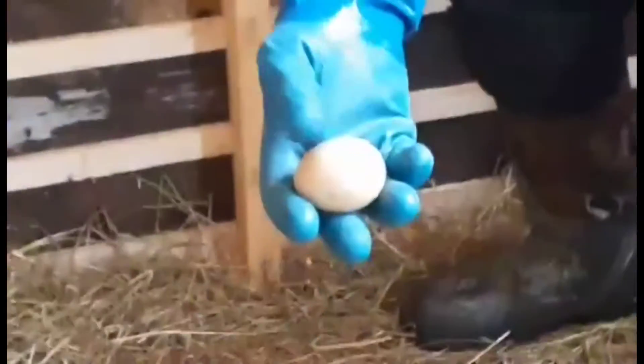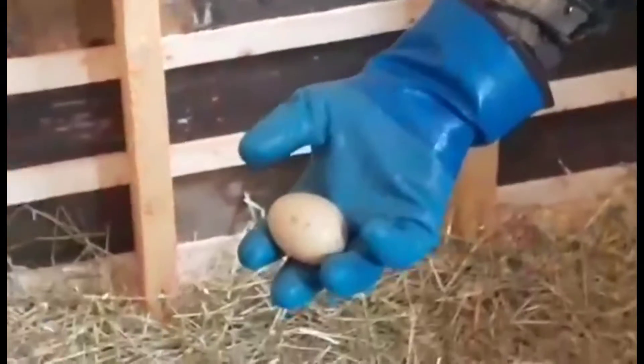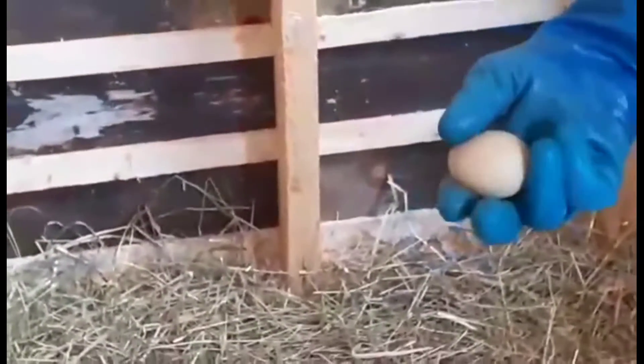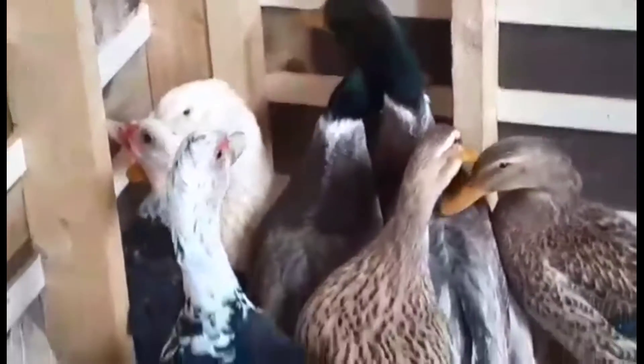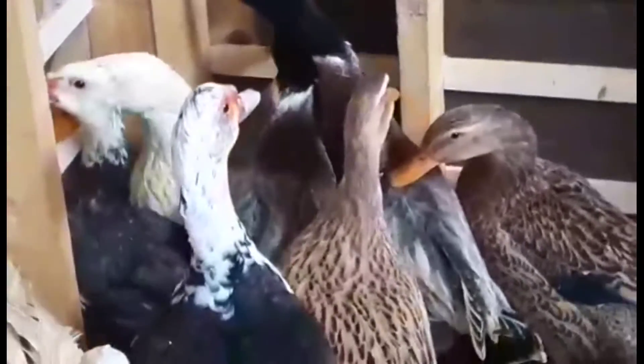Nice size egg, eh? Nice size egg for our first one. Beautiful, really good. Good job guys - on the first day in the new barn.